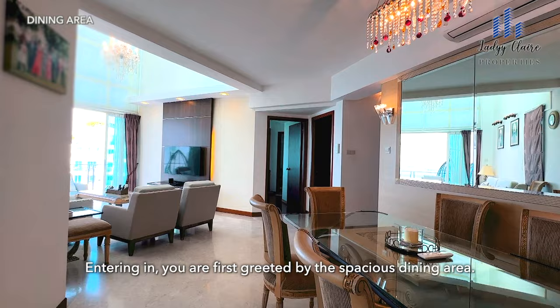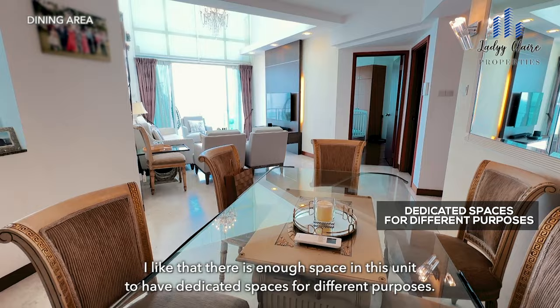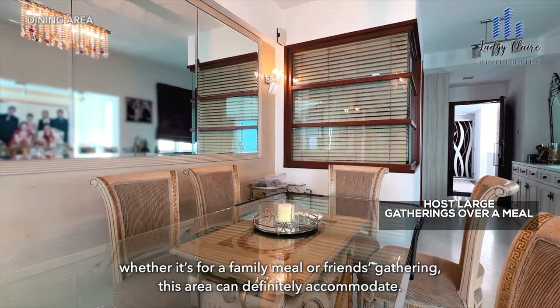Entering in, you are first greeted by the spacious dining area. I like that there is enough space in this unit to have dedicated spaces for different purposes. Easily seating 8-10 people here, whether it's for a family meal or friends gathering, this area can definitely accommodate.